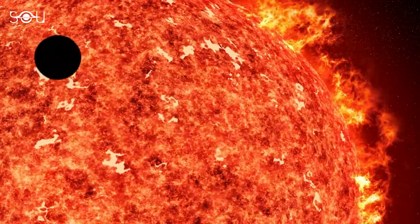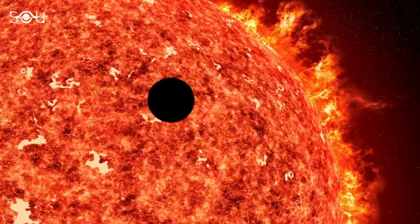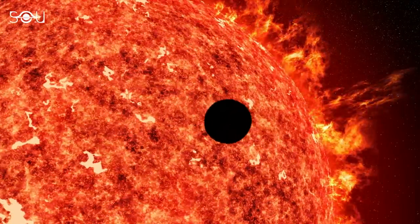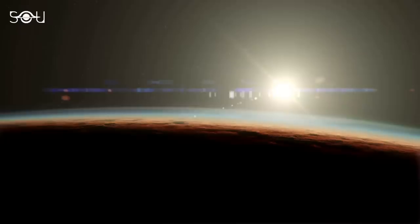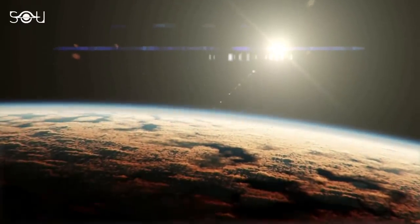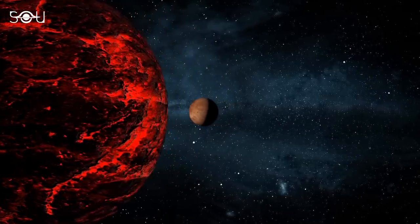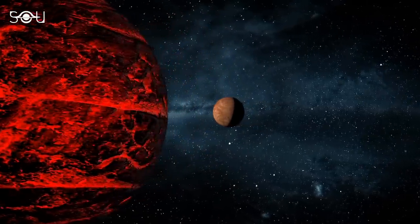The closest planet, TRAPPIST-1b, orbits the star once every 36 hours and receives about 4 times more radiation per unit of surface area than Earth does from the Sun. Despite all these factors, this is the planet that astronomers chose to observe with the James Webb Space Telescope.